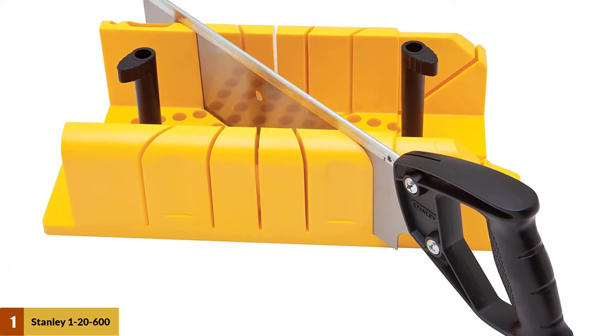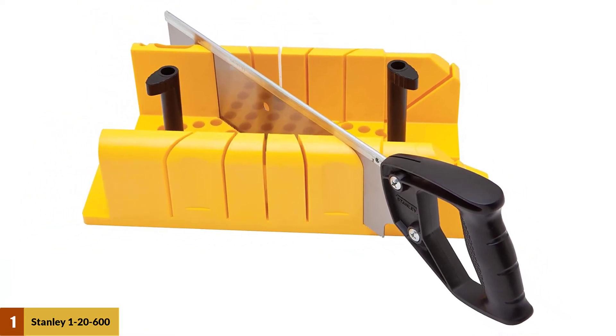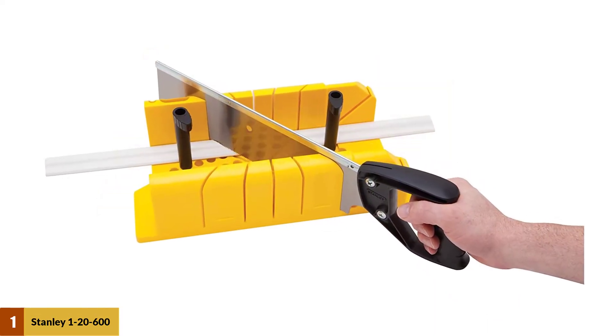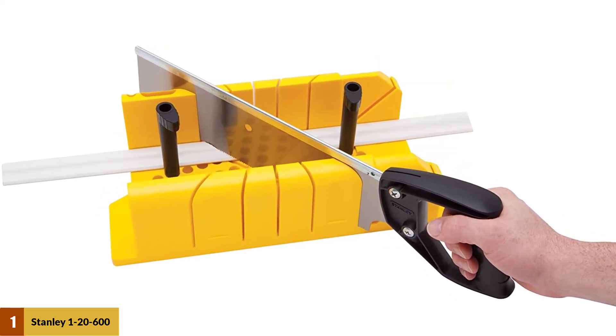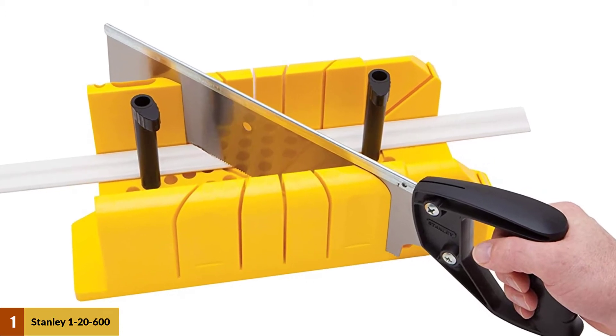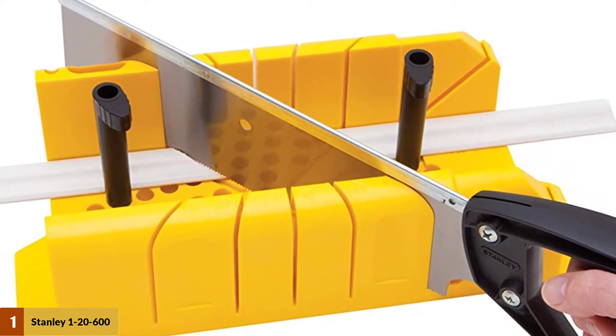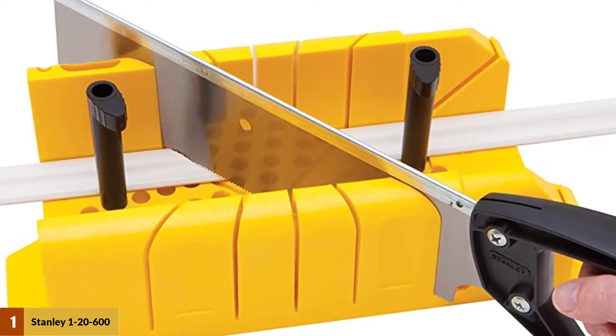The miter box also includes molded-in storage bins to hold cam pins and pencils. To ensure the ultimate safety of the user, the miter box also includes an extended lip on the base. This extended lip holds them in place securely while cutting. Moreover, there are two mounting holes in the base that aid in easy, stable use.